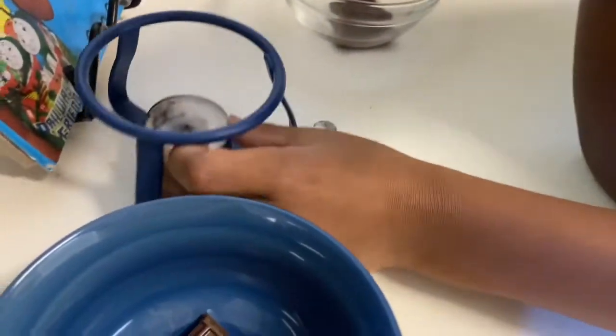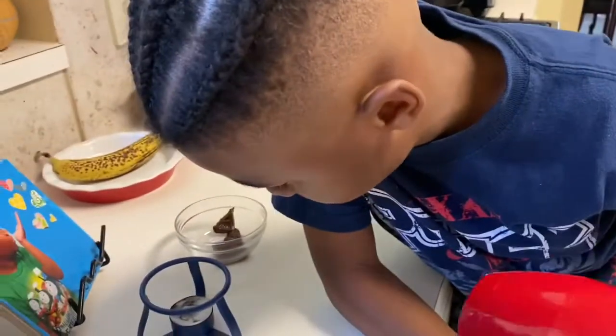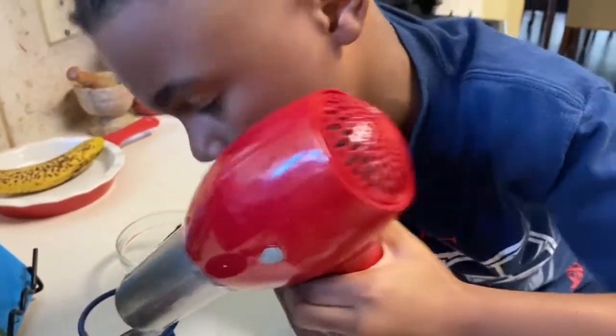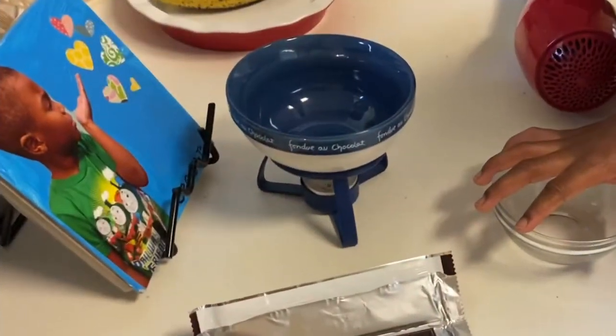So, the heat from the blow dryer was hotter than what? The little heat that was put off by the little tea candle. Yeah, I believe you're absolutely correct. So your hypothesis is correct or incorrect? It's correct. Yep, your hypothesis was correct. Very good. We'll see you next time!